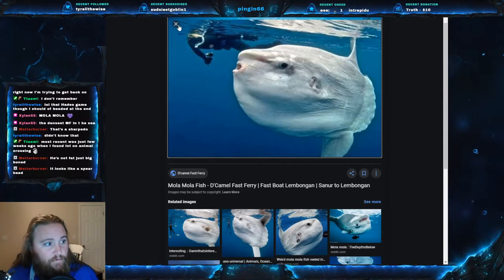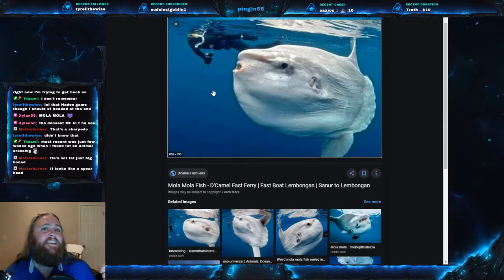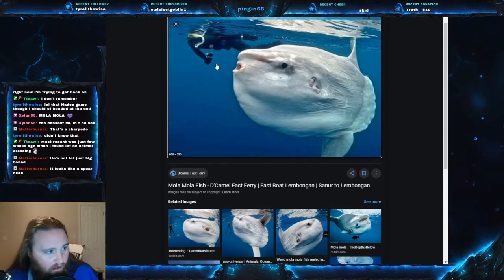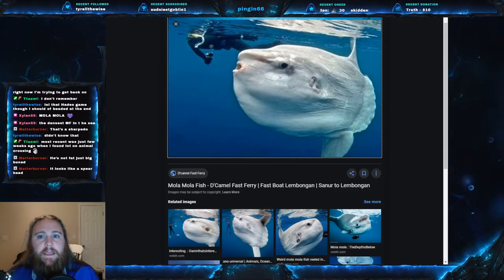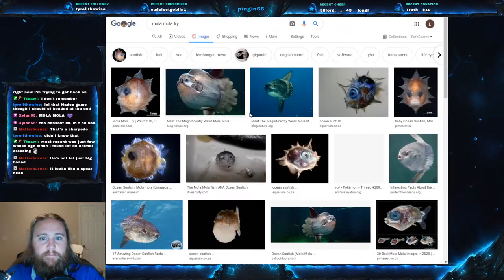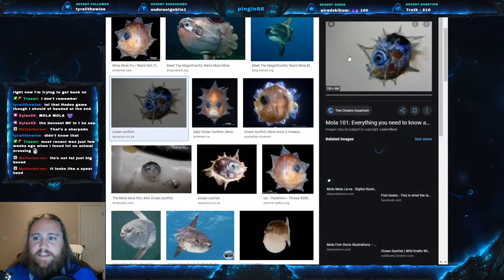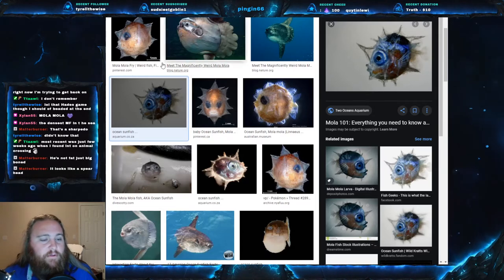Another claim to fame for this fish: it lays the most eggs of any known vertebrate. The females can lay up to 300 million eggs — and that's quite a bit. The little baby sunfish, the fry, actually kind of resemble a puffer fish. As you can see, they have a bunch of spikes, which are then lost as time goes on — but it alludes to the fact that they are in the puffer fish family.